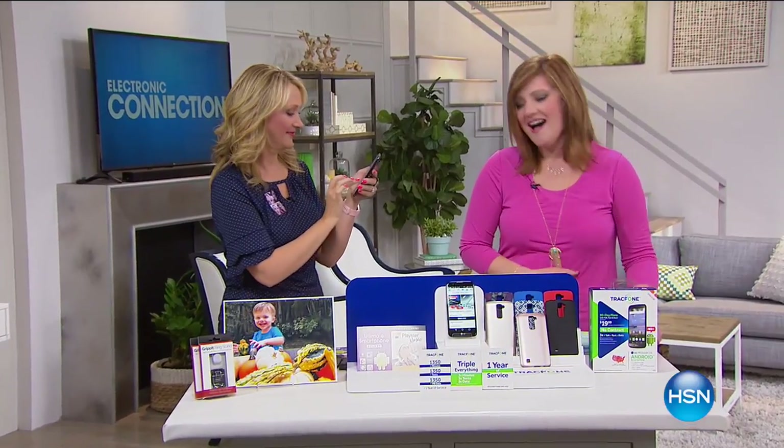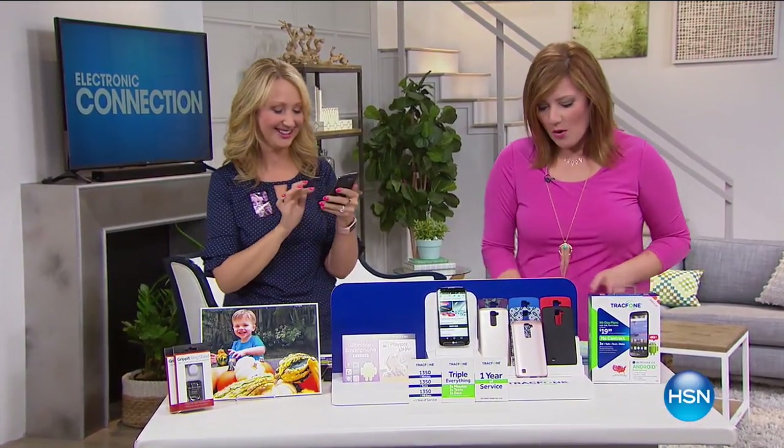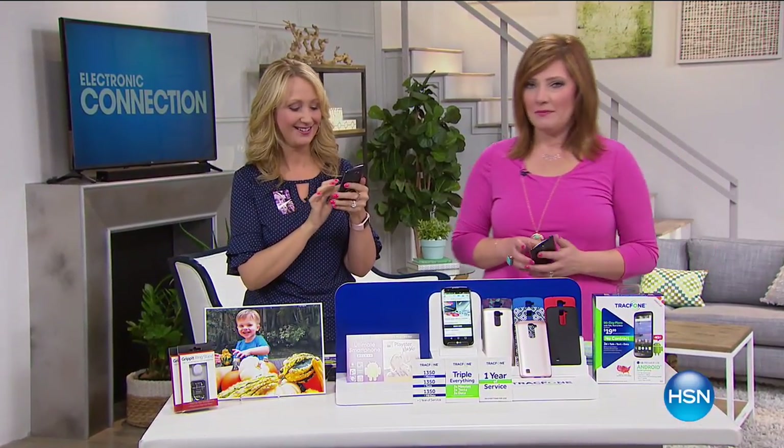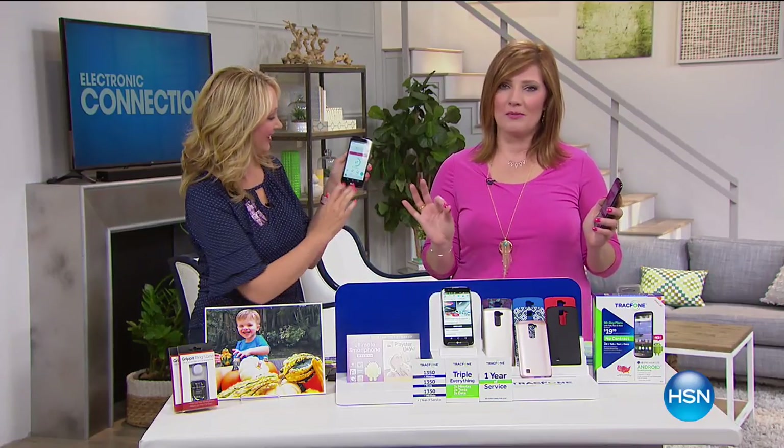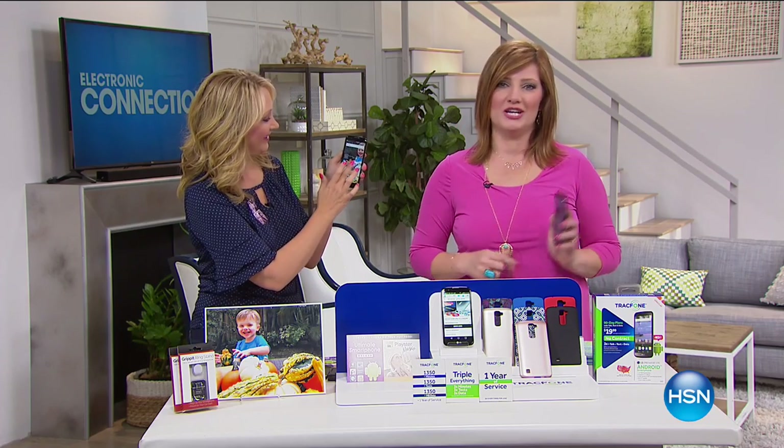One of the things when we talk about keeping in touch and wanting to save money — we've got an amazing showstopper we're going to share with you right now from LG and TracFone.